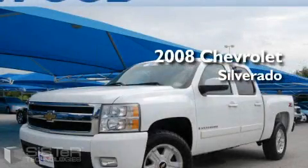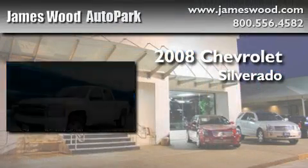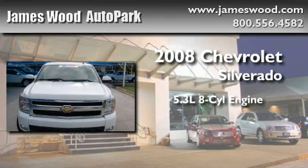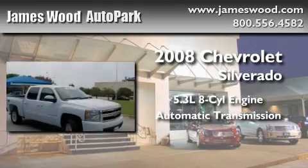This is a certified pre-owned 2008 Chevrolet Silverado. It features a 5.3 liter 8-cylinder engine, an automatic transmission, and 4-wheel drive.